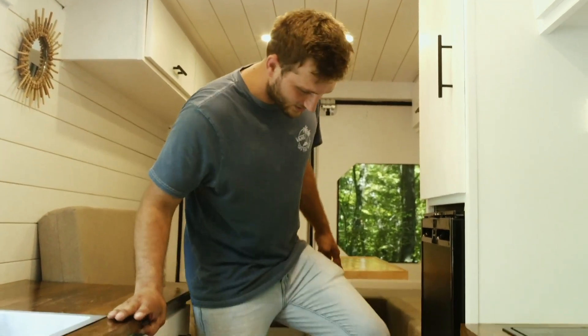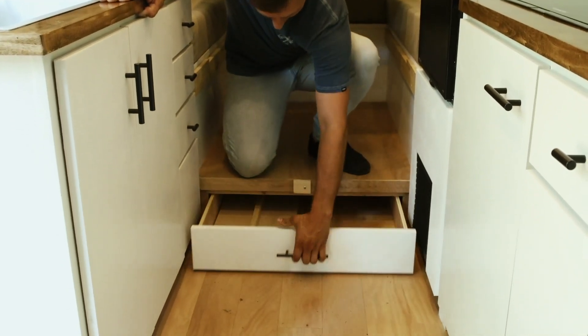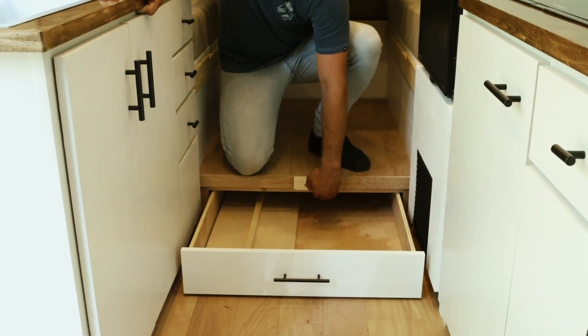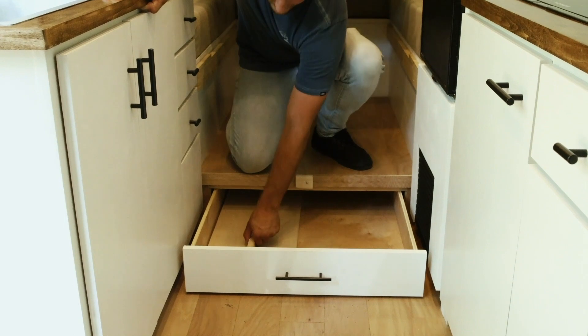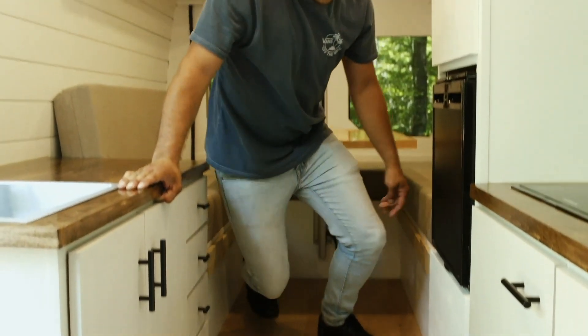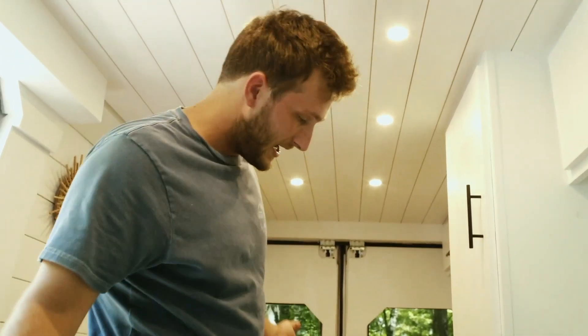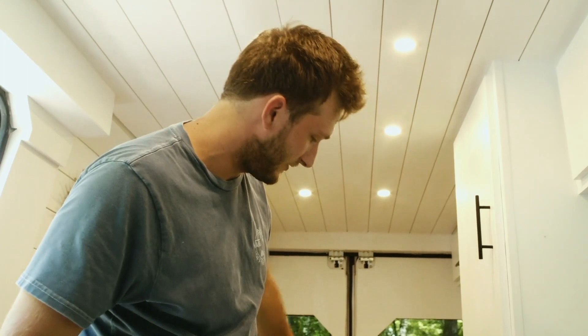We ended up putting in this really sweet long drawer where we can put the extra fill-in space for the bed or whatever you'd want — your bedding or any longer items. It actually goes the full length back there.